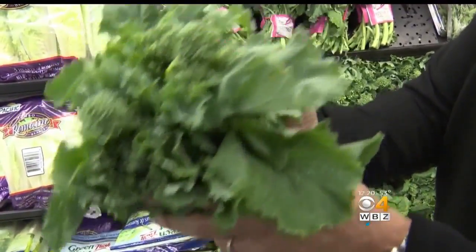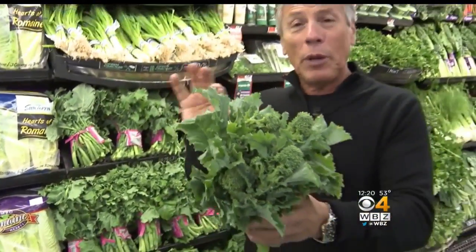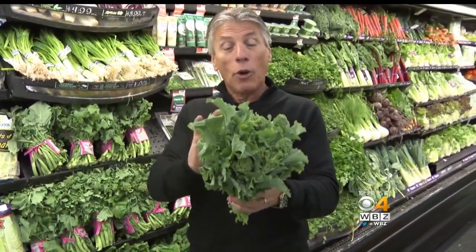It's a superfood. It is loaded with nutritional value. When you bring them home, open up the plastic bag. Never wash it before you store it, but open up the plastic bag and then store it in the refrigerator. Shelf life, about three or four days and that's it.